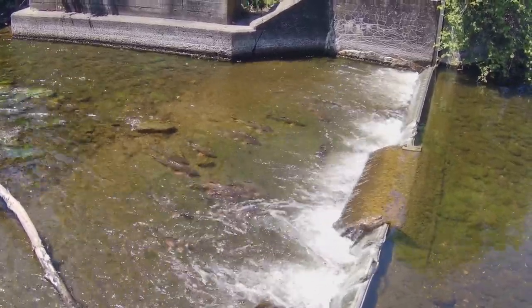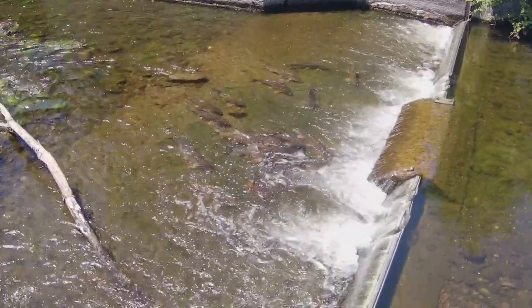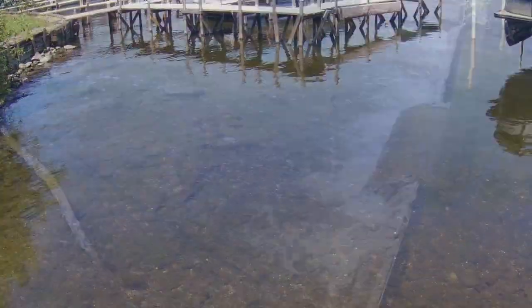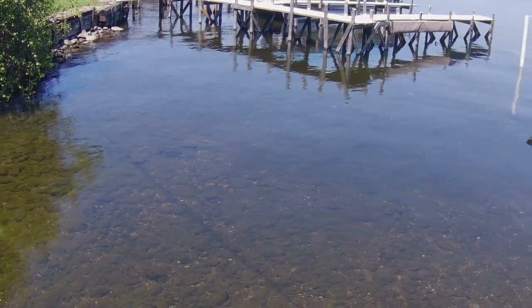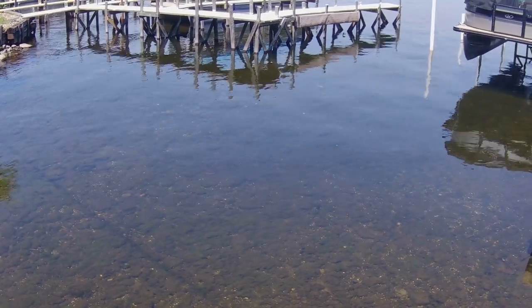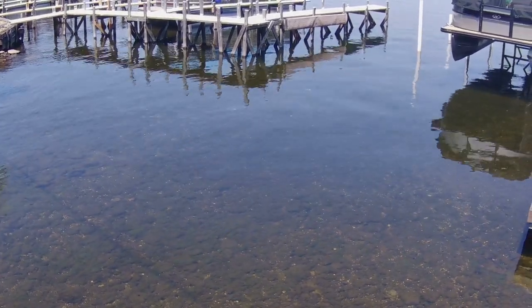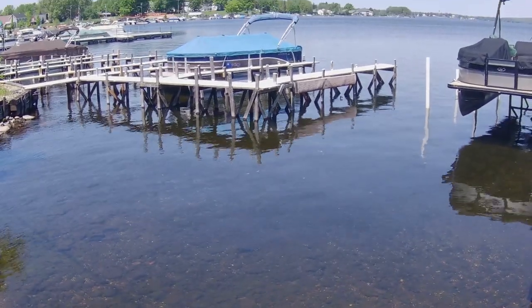There they are — just taking a look. I can see about three or four in the water here, and I think they're waiting for their friends to get up over this hurdle and into the lake. At least that's my impression.